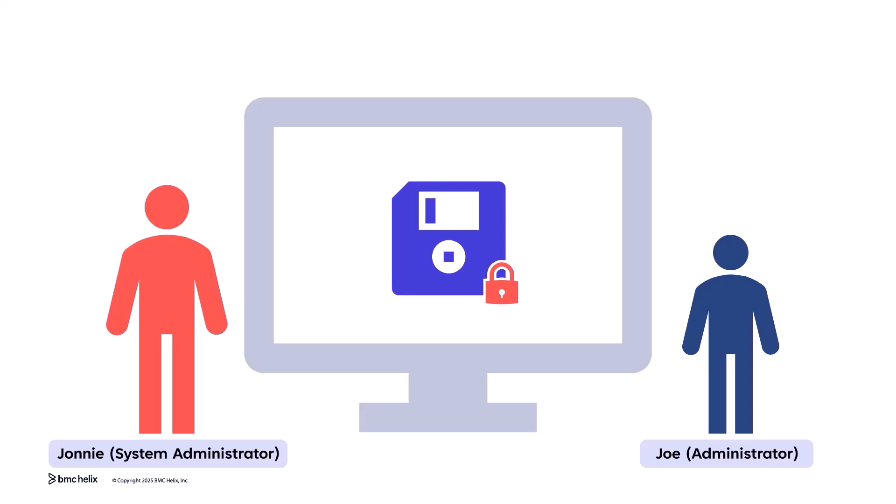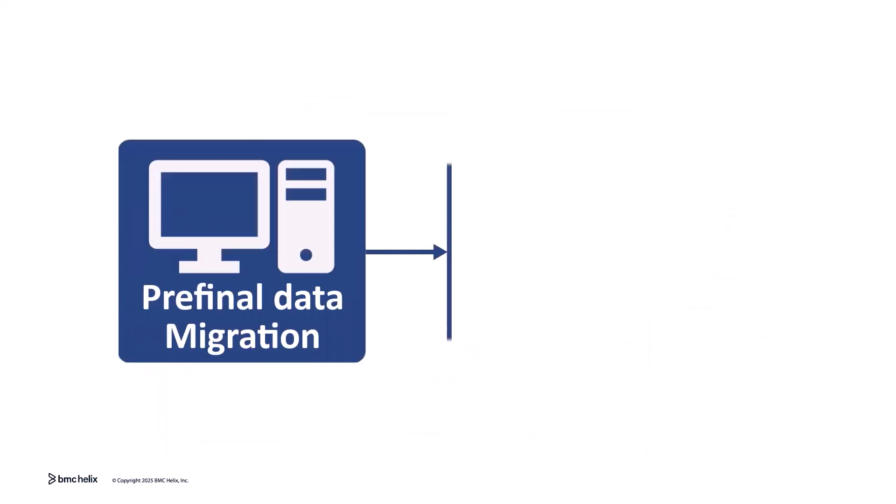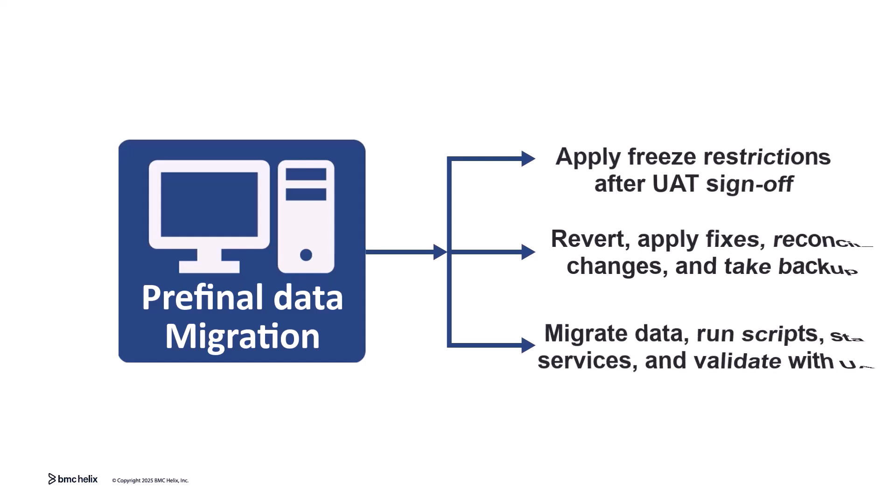We need to apply a change freeze and validate final data integrity. The environment is stable and ready for the final migration. Pre-final migration ensures a controlled transition with minimal risks.